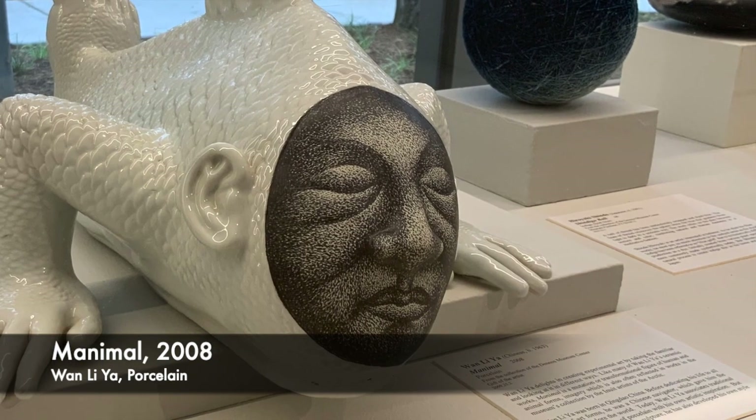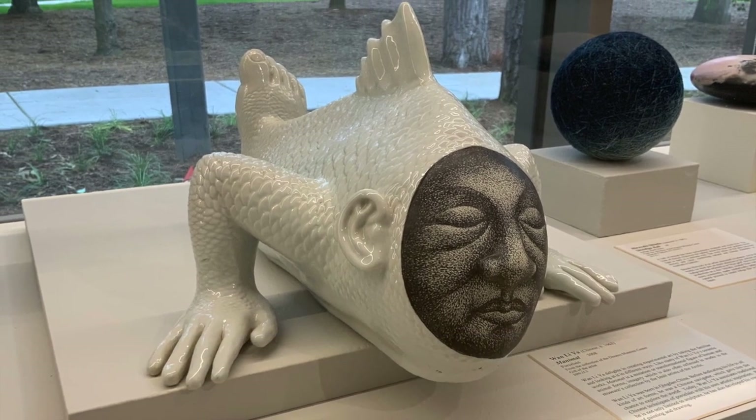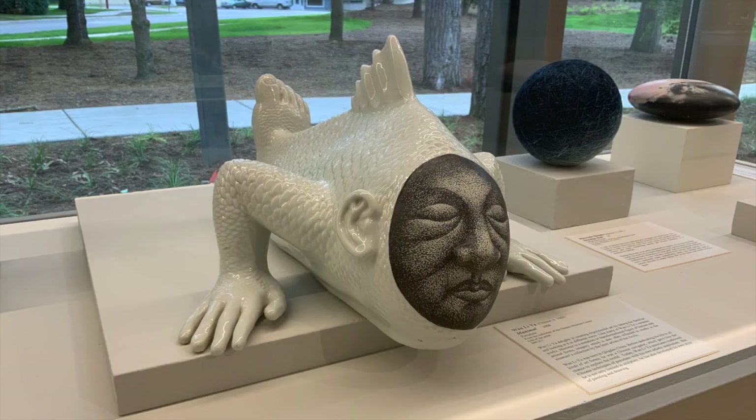Today we're going to look at a ceramic sculpture in the Deno's Museum Center's collection to inspire our doodle session. This is Manimal by Chinese artist Wan Lía, made in 2008. What do you see when you look at this sculpture? I see a dark face on a white porcelain body, but the body is all mixed up. It has two human hands, ears, and a human foot, but the rest of the body appears to be a fish — it has scales and a fin. It looks ready to crawl right off its block.